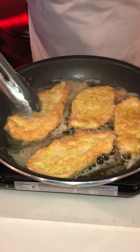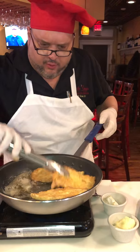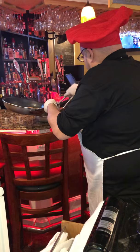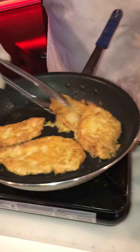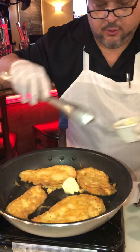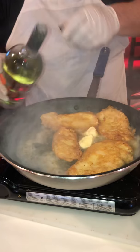Our chicken is nice and crispy — look at this, wonderful, absolutely wonderful. It's coming to a nice color; we're gonna take the chicken, put it to the side, and get rid of this oil. You want to use the same hot pan — you don't want to change pans. As you put the butter, just like so, and your wine, you want to use a hot pan.